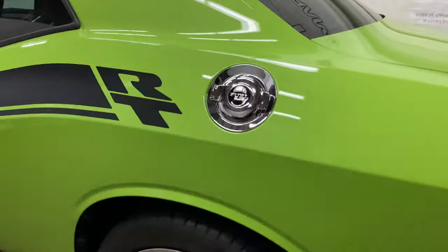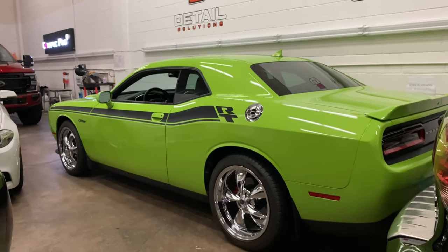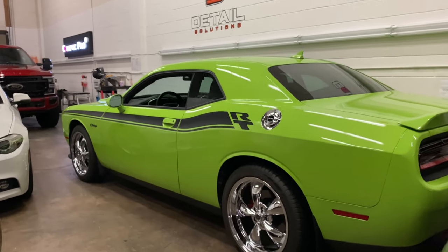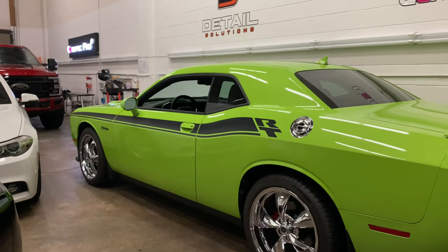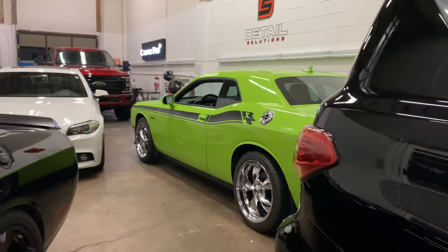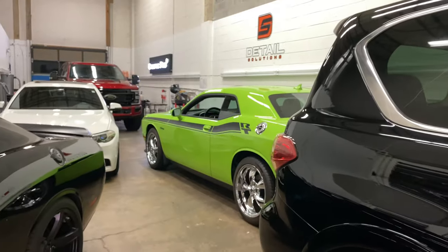We have this awesome green Challenger. We actually coated this about five years ago, and in case you can't tell, it's holding up great — still looks showroom fresh. This is now in for our Kavacha coated paint protection film. It'll be on the front bumper, headlights, as well as the mirror. A great package for an everyday driver that doesn't have the most impact zones on the front end.